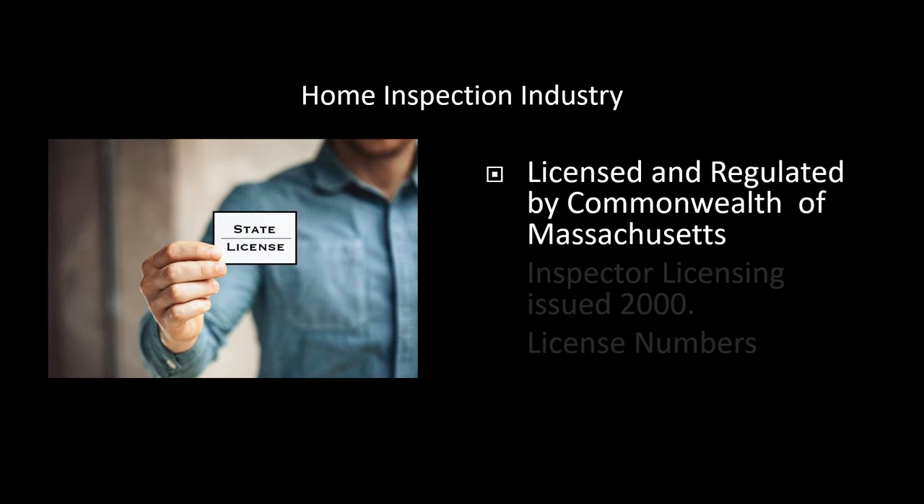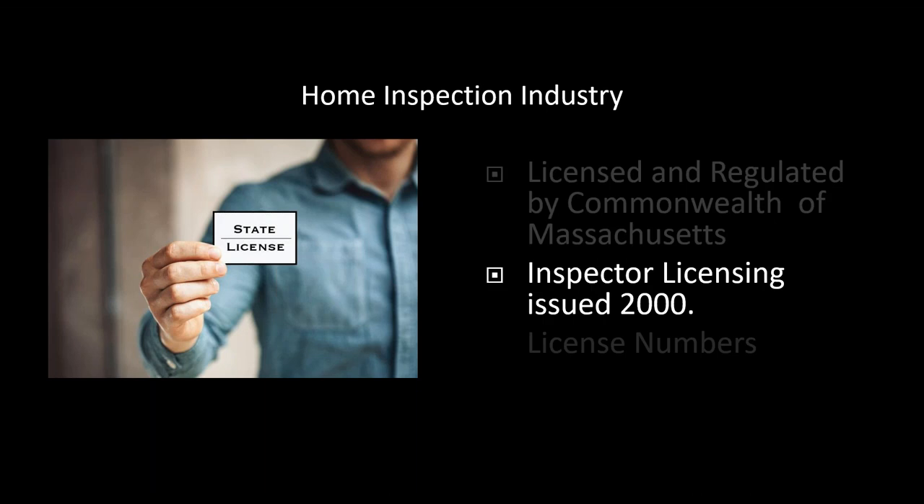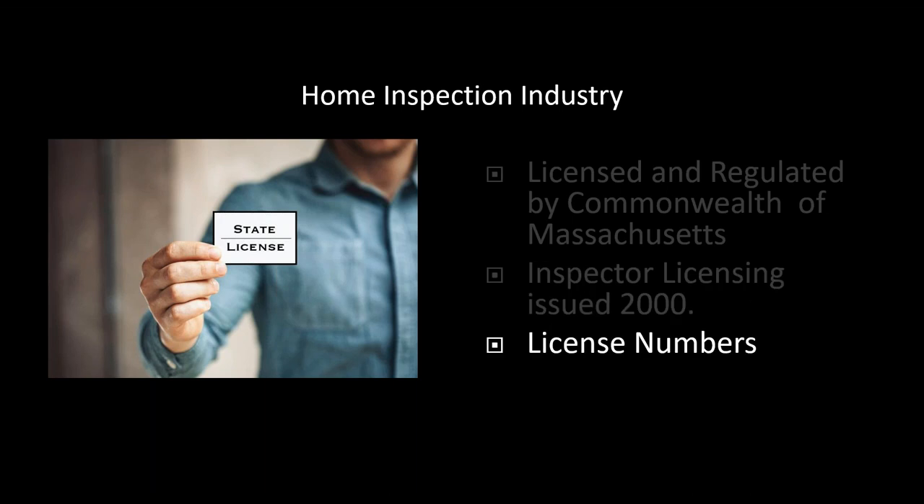We are licensed and regulated by the Commonwealth of Massachusetts. Inspector licensing was issued in the year 2000 — that's when we actually started being licensed. Sometimes people think the license number indicates how long an inspector has been in business, but that's not always the case. The first initial group of home inspectors — some have been around since around 1985 — were batch-grouped together, so there was no strict ordering by experience. So while you might be able to determine some indication of tenure from the number, it's not a perfect exact science.